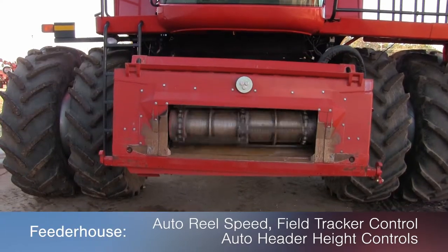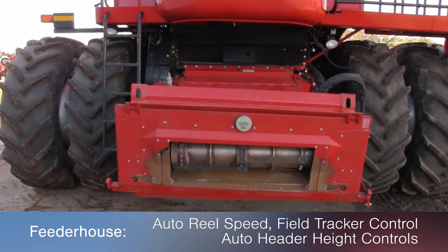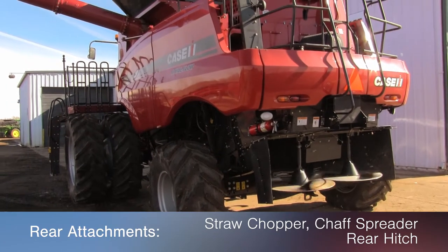The feeder house features auto wheel speed, field tracker control, and auto header height control. The rear is outfitted with a straw chopper, chaff spreader, and a hitch.